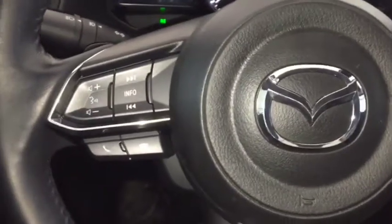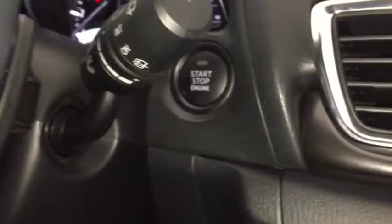Bluetooth ready, phone and media hands-free steering wheel controls, cruise control, and push button ignition.